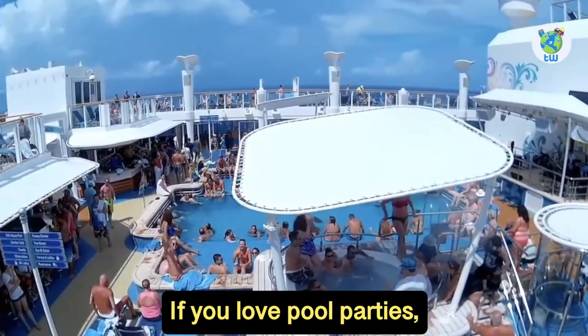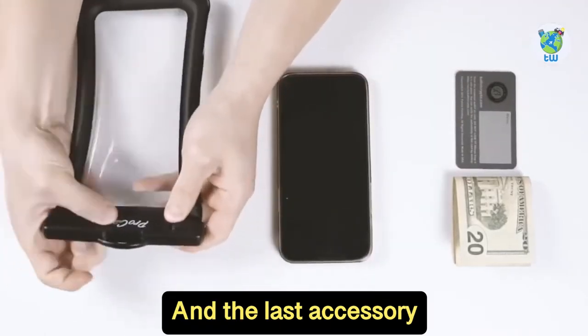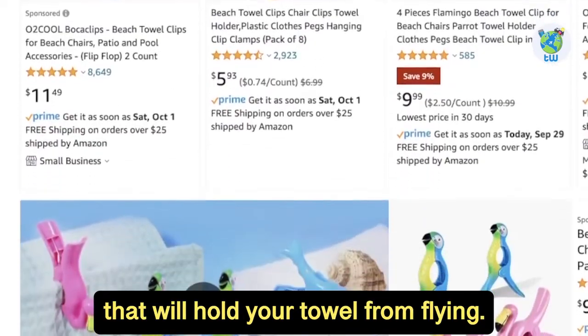If you love pool parties, a waterproof phone pouch could become a savior for your precious cell phone. And the last accessory that you must carry is towel clips, which will hold your towel from flying.